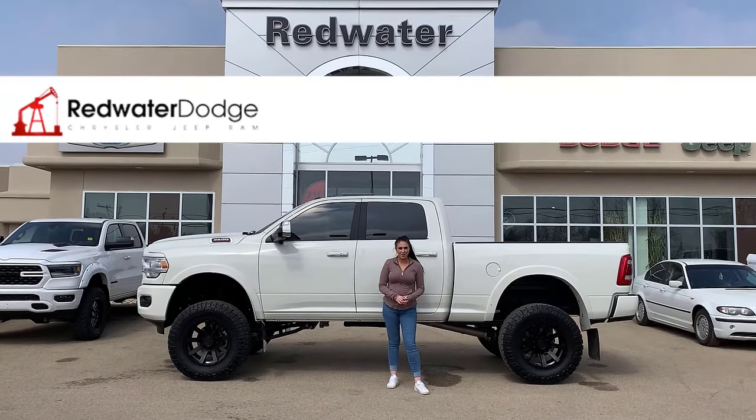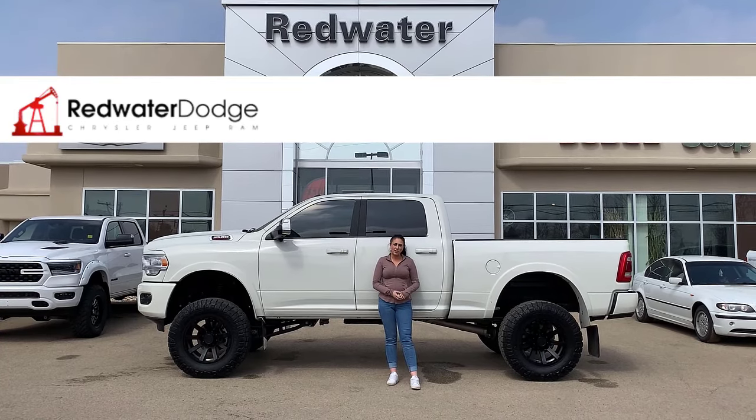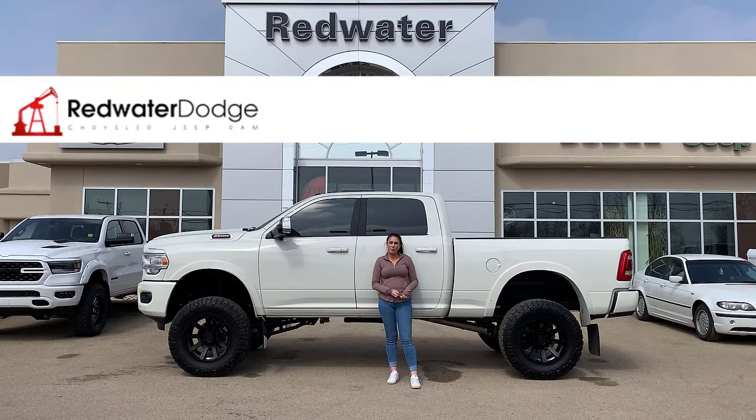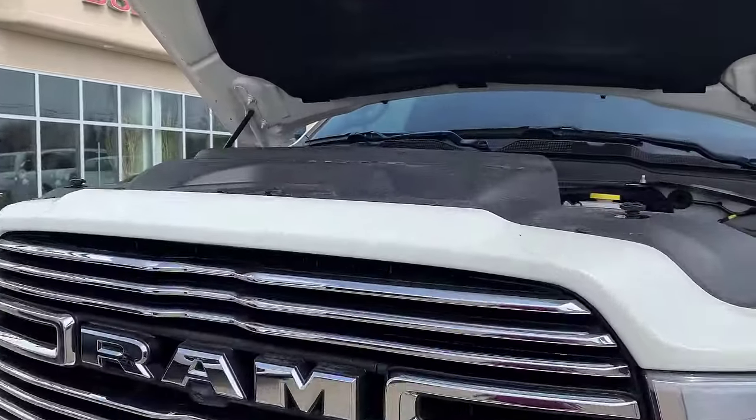Hey guys, it's Jill down at Redwater Dodge, home of the $10 oil change, regulated Rams, and now we buy a Ram. Just wanted to show you the newest truck on our lot — a 2021 Ram 3500 Laramie. Let's take a peek under the hood: you're gonna have your 6.7 liter diesel engine.